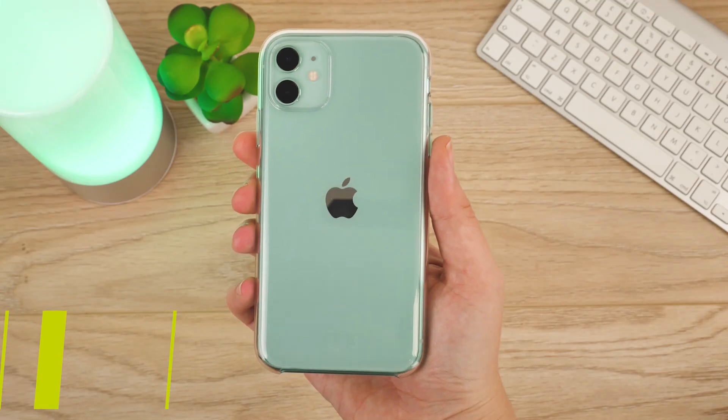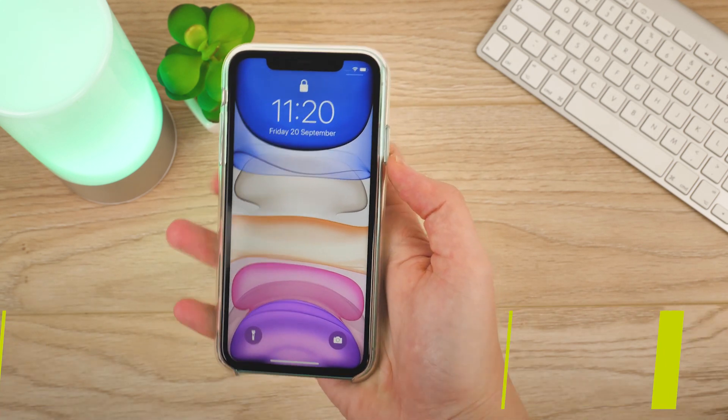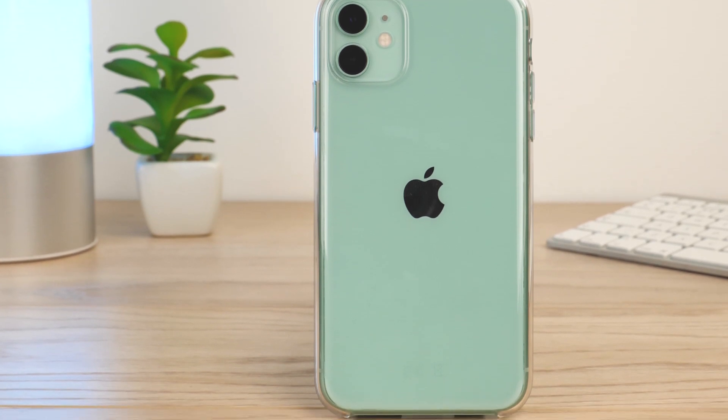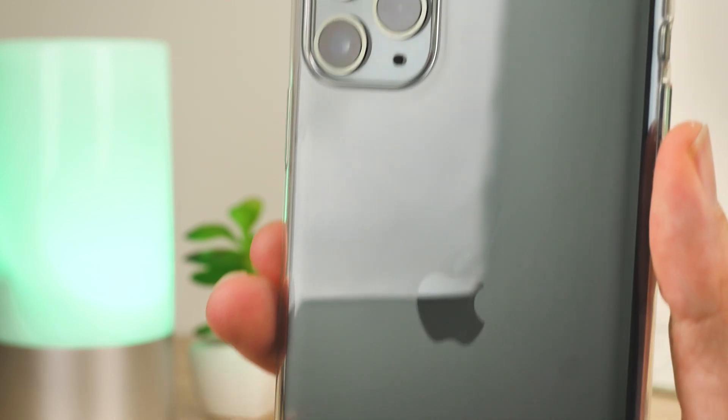First up we have the official crystal clear case from Apple. Harder than your average silicon-based clear case, you can show off your new chosen color with an almost invisible covering. We're styling this case on the iPhone 11 today but it is available for all the iPhone 11 models and fits exactly the same as you see here.